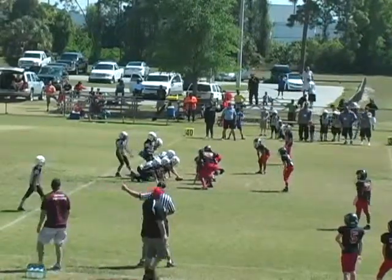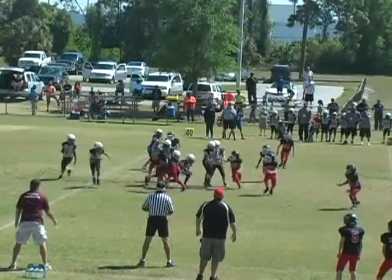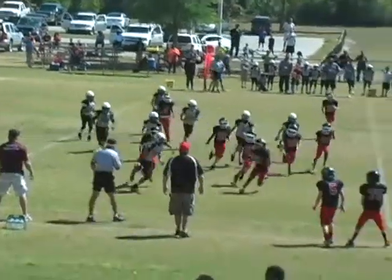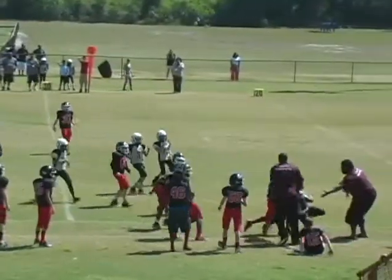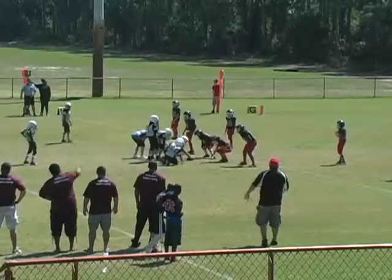Offense lines up, folks. First and 10. Nice carry by number 10. Offense lines up.